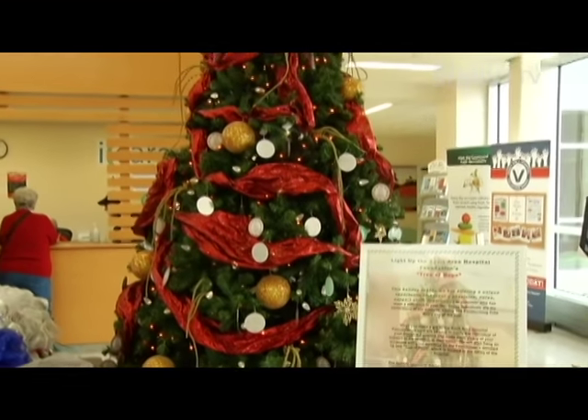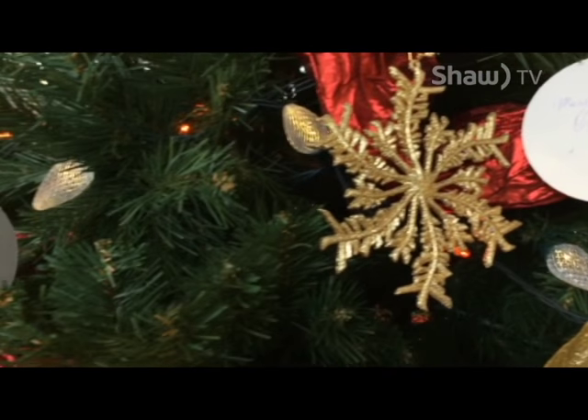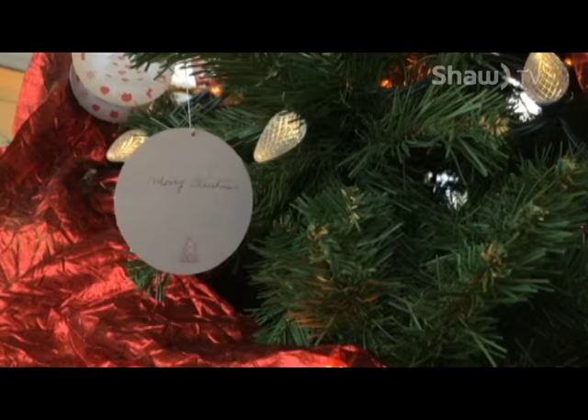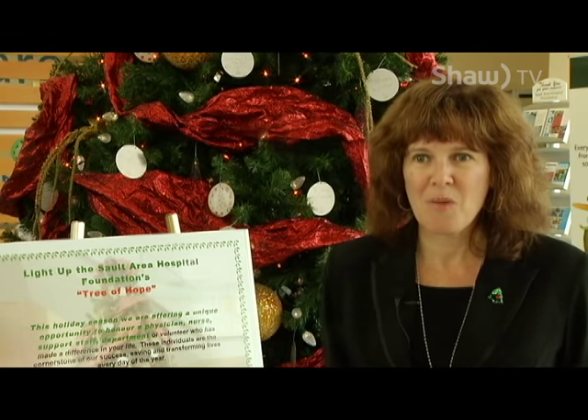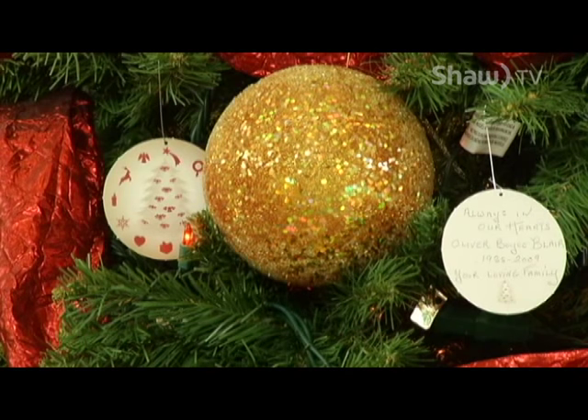People can take a tree ornament and write a wonderful message on it. We've had a lot of people come by the Foundation office, and they've mailed in their donations. They include a message, or they ask us to put a message on there. It could be to honour a physician, a teacher, a friend, or someone who's received care here.